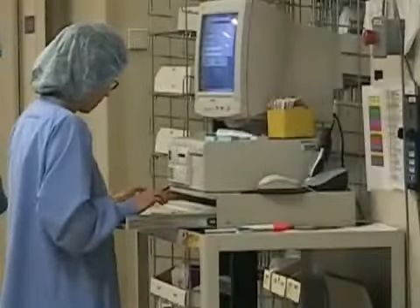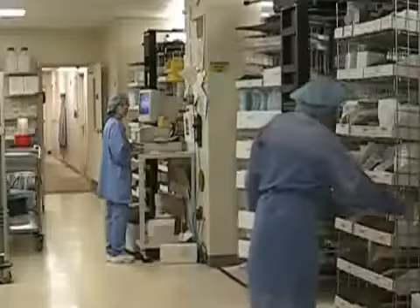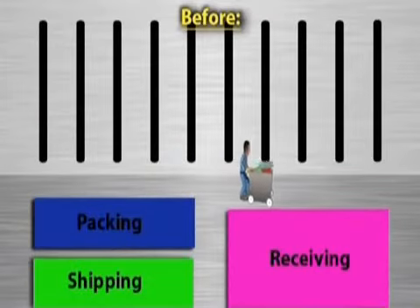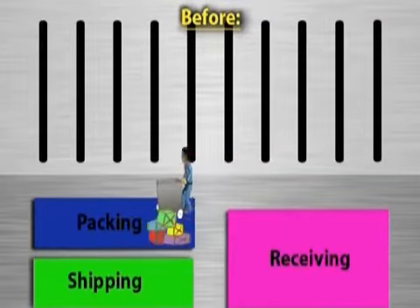The Supply Processing and Dispatch Department's automated system has dramatically impacted the department's ability to service the hospital. Under the old system, we used to have shelves and carts filled with supplies, and our people would have to walk and search up and down the line to fill the orders. The estimated cost of processing each transaction was roughly 60 cents.